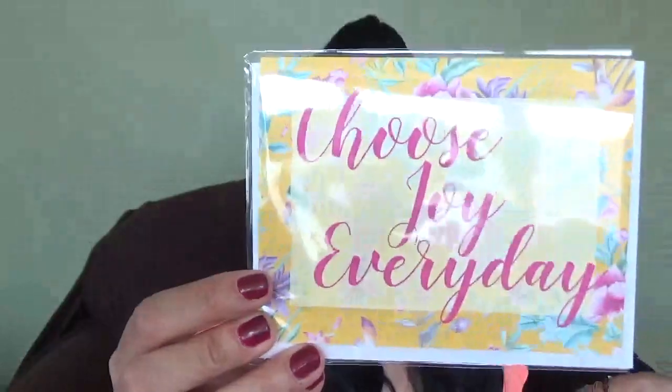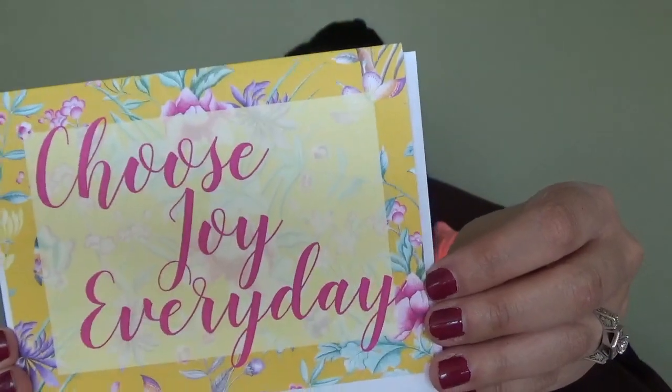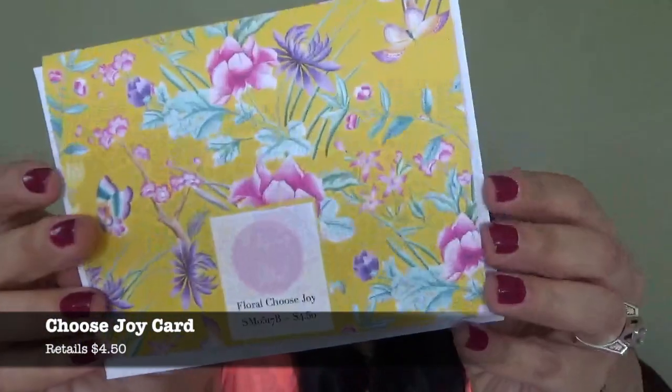This tells you everything that's in the box. When I first open it I see: 'Choose joy every day.' Absolutely — choose joy every day, what other option is there? Every month you get a card specifically for Rebecca Mail. This one is the Choose Joy card, retailing for $4.50. This Rebecca Mail exclusive card is bright, happy, and just the right reminder to choose joy every day. Pass it on to a friend and brighten their month.